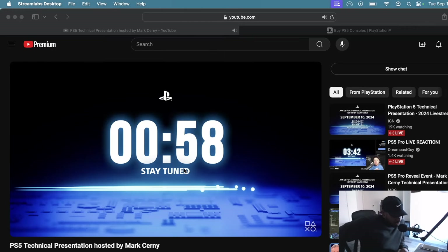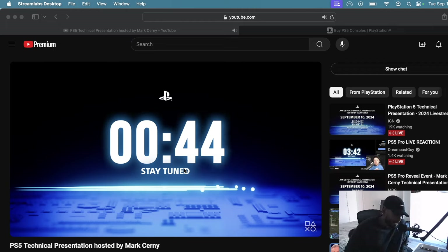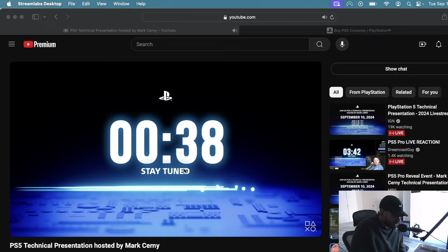Yo, what's good everybody? Gaines New York here, and we're patiently waiting on the PlayStation 5 technical presentation hosted by Mark Cerny. Mark Cerny is the mastermind behind the PlayStation 4 and PlayStation 5 design. There are rumors running that it's gonna be the PlayStation 5 Pro, which is kind of obvious at this point. We're just 30 seconds away — let's get some live feedback on this.